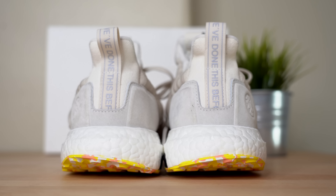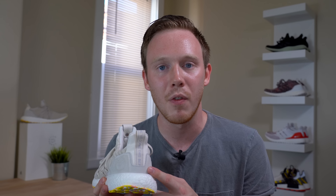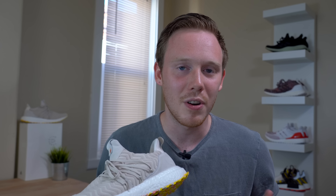Moving around to the heel of the sneaker, you get to this light cream canvas panel. Running through the center of the canvas, you've got a tan pull tab with gray text that says 'We've done this before.' Moving down the sneaker, you get to your full-length Boost midsole, which is incredibly comfortable for lifestyle wear. Everything that can be said about Boost has already been said — this is just the standard Boost midsole that's on every other Ultraboost.